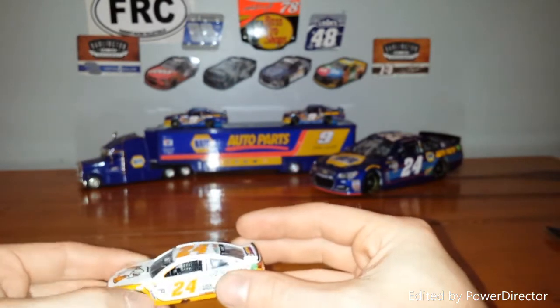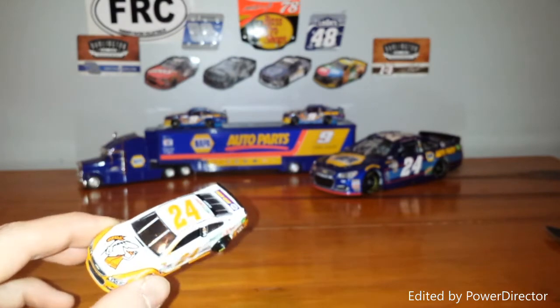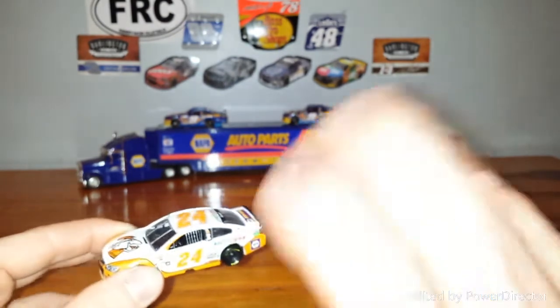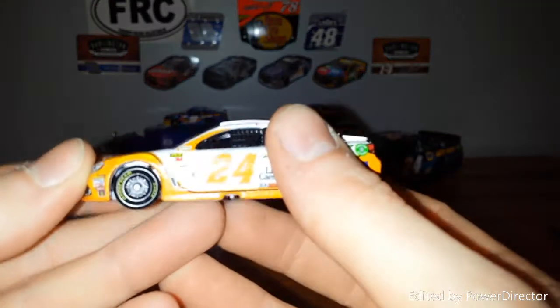The other car that I can really think of immediately would be David Reagan's number 23 Shriners car from the NASCAR Authentics line. That one had a nice sparkly metallic finish on the car. So we'll take a look at it up close.